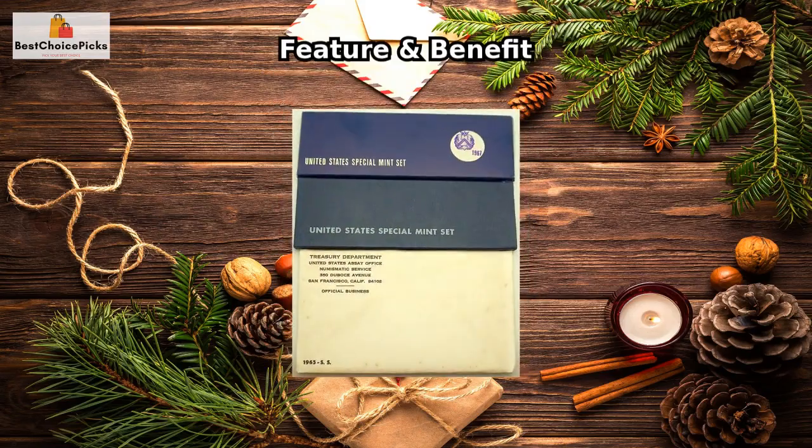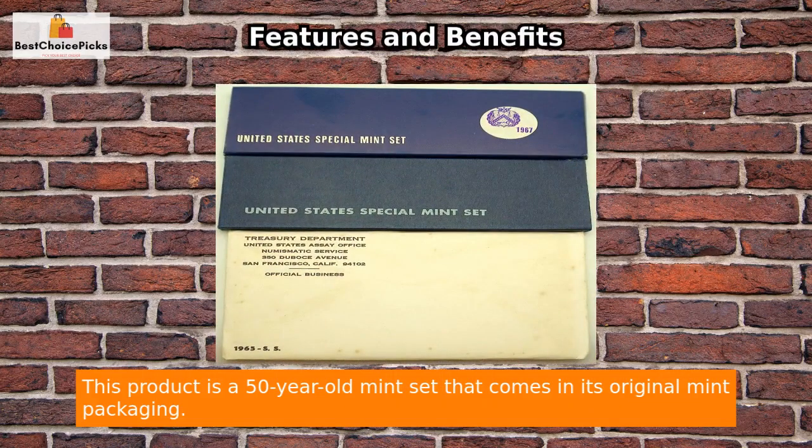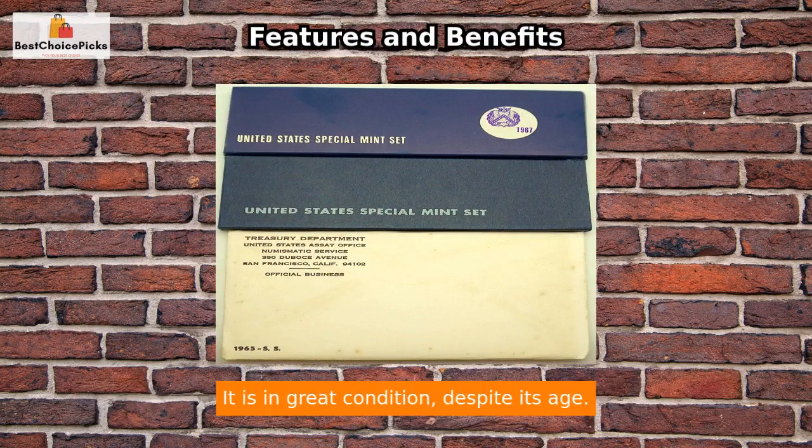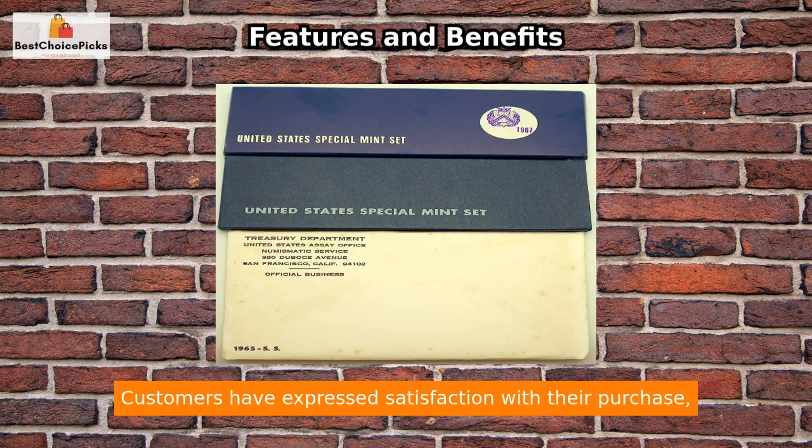Feature and Benefit: This product is a 50-year-old mint set that comes in its original mint packaging. It is in great condition despite its age. The set has been well-preserved and maintained, making it a valuable collector's item.